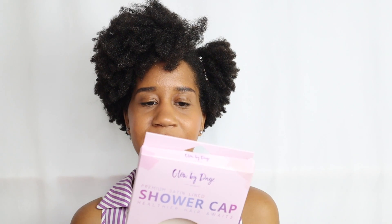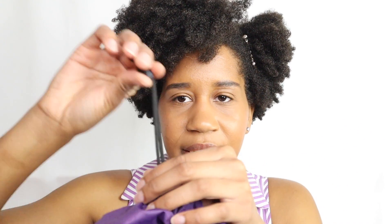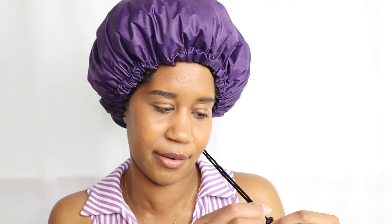Then we have the Premium Satin-Lined Shower Cap. It's supposed to protect your hair from the inside out with a satin-lined, spacious interior, waterproof exterior, and adjustable drawstring to help you find the perfect fit for any hairstyle. I actually have the shower cap here — as the box says, it's satin-lined, so it protects your hair. It has this scrunchy cinched design and a drawstring.